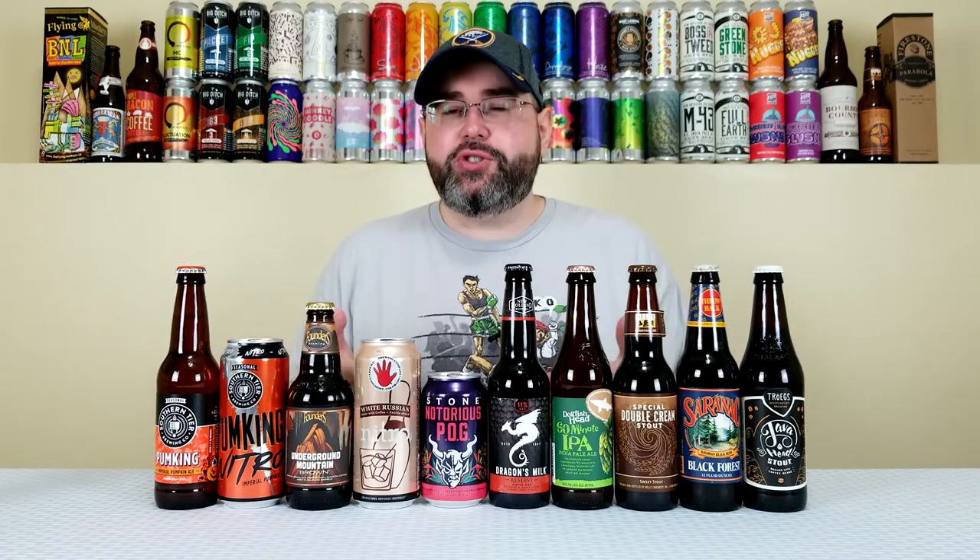Next is from Stone — their Notorious P.O.G., a play on Notorious B.I.G. — and it is a fruited Berliner Weiss brewed with passion fruit, orange, and guava. I've seen a lot of people really enjoy this one, especially in the summer. It's still about 75 degrees outside so it should still work as a fall crusher. I've never tried it before but I like my fruited kettle sours, fruited Berliners, and Goses, so this should be right up my alley.